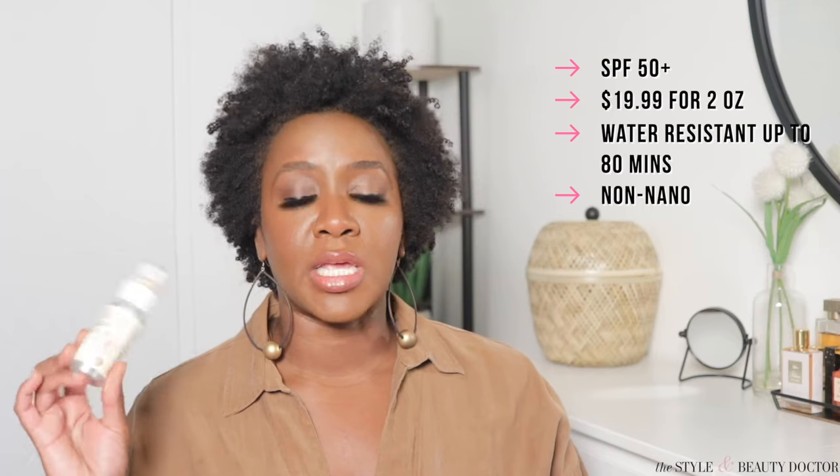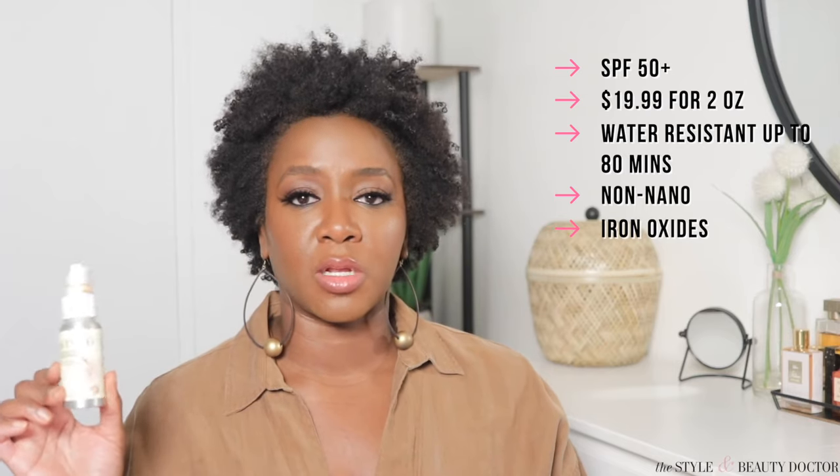This is also water resistant up to 80 minutes. Kinlo products are non-nano, paraben free, and cruelty free. They use sustainably sourced ingredients like squalane, jojoba, safflower oil, coconut oil, green tea, hemp seed, and witch hazel — I'll link the full ingredient list below. This also contains iron oxides like I mentioned earlier, and it claims to be mattifying, but we'll talk about that in a second.